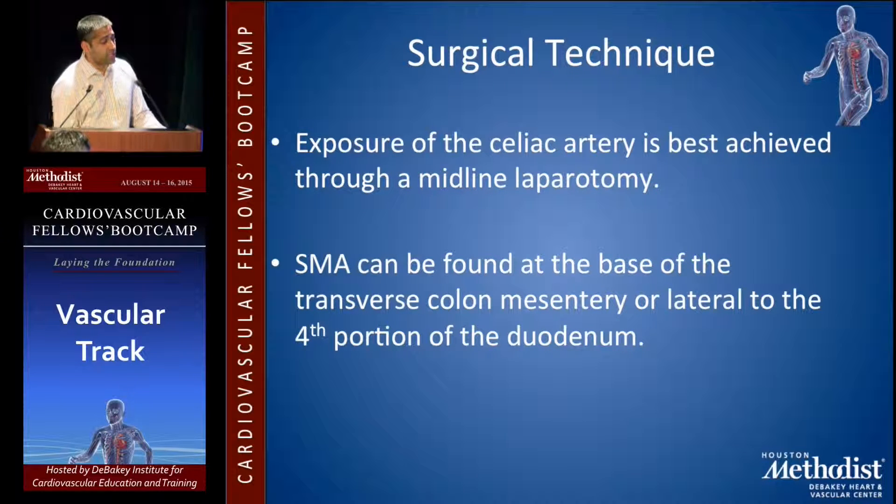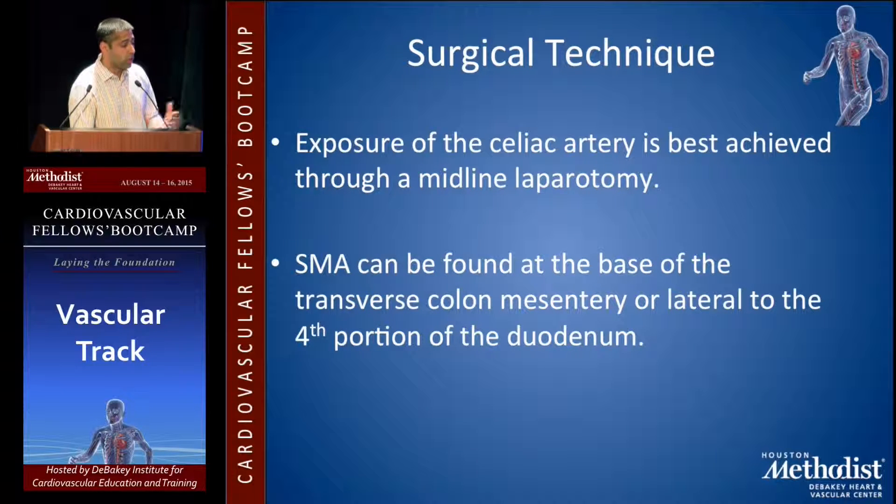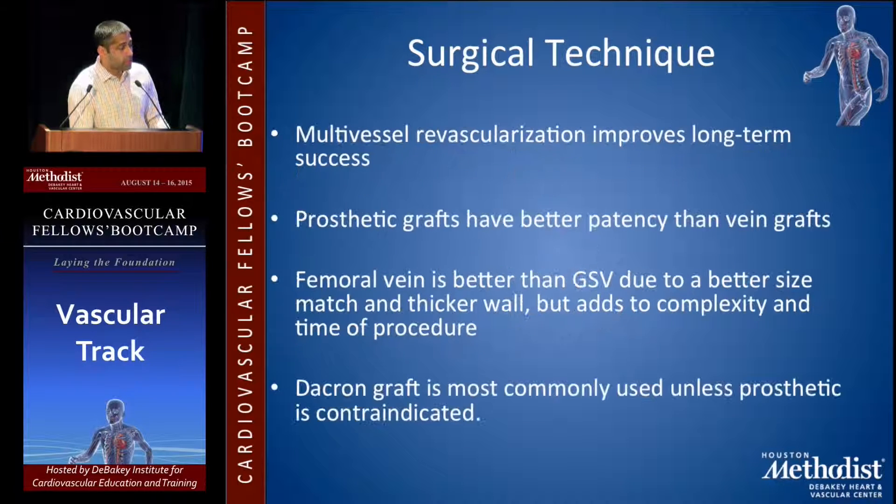For open technique, exposure of the celiac artery is best achieved through a midline approach. The SMA is usually found at the base of the transverse colon mesentery or lateral to the fourth portion of the duodenum. For open bypass, multi-vessel revascularization improves long-term success. Prosthetic grafts have better patency than vein grafts due to kinking. The femoral vein is better than saphenous vein due to better size match and thicker wall, though harvesting it adds complexity. Dacron graft is most commonly used unless prosthetic is contraindicated.